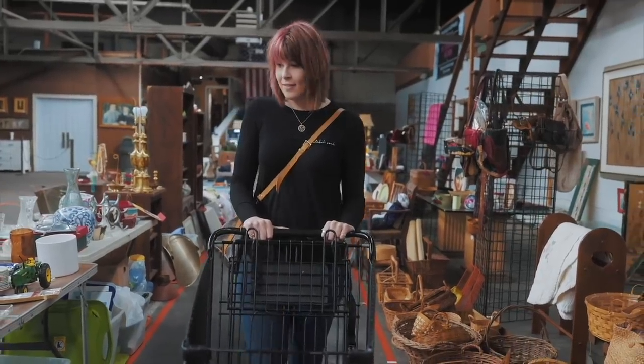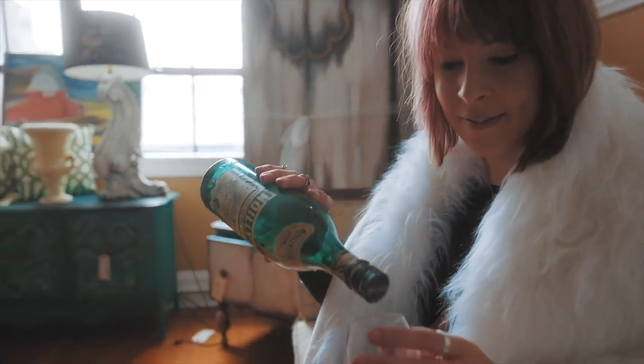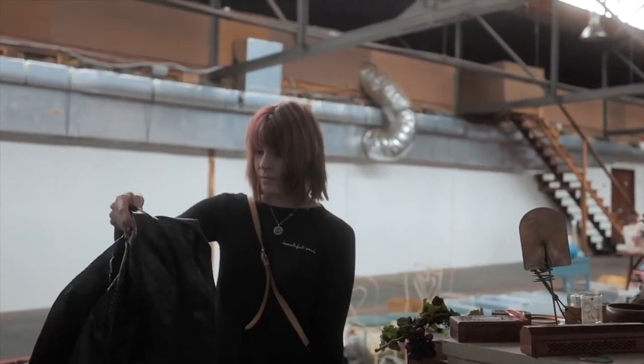We are here in Shillington, Pennsylvania today at the Goodwill. I'm about to head in and see if I can find anything to buy and flip for a profit. My family calls it my superpower — my ability to see value in things I can buy and flip for a profit. I'm the crazy white lady and welcome to my channel.